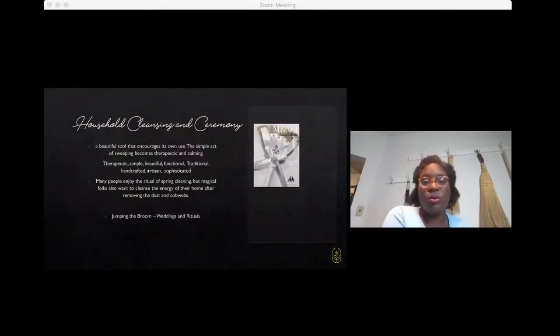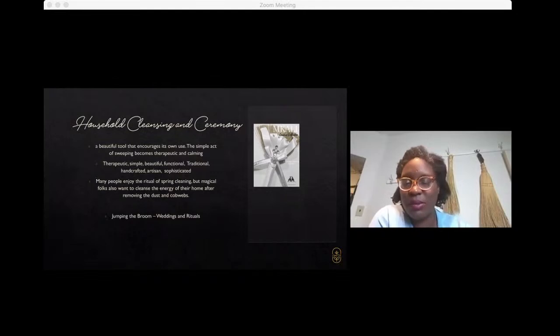Household cleansing and ceremony — the broom is used for a lot of different things. It's said to be calming and therapeutic just in the action of sweeping. It sort of allows you to drift into space and think about other things and collect your thoughts — much like dishwashing. Just a couple of words used to describe brooms: beautiful, functional, traditional, handcrafted, artisan, and sophisticated.